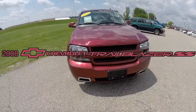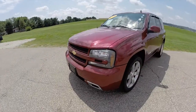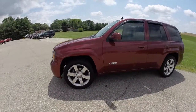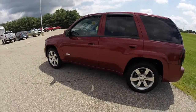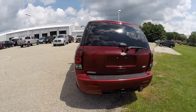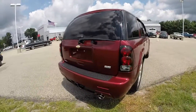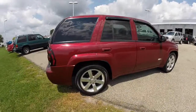Hello everyone. Today we're going to take a quick walk around look at this 2008 Chevrolet Trailblazer SS. This Trailblazer is painted in a red jewel tint coat, has the ebony leather and Alcantara seating surfaces, powered by a 6-liter Vortec V8 engine and a 4-speed automatic transmission. This vehicle is all-wheel drive, has 20-inch aluminum wheels, and a sunroof.